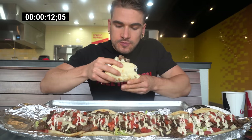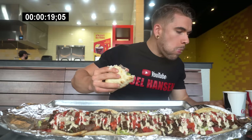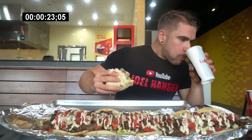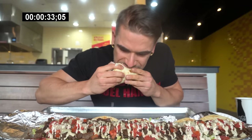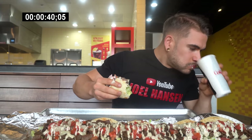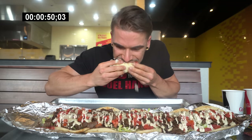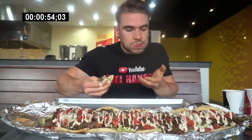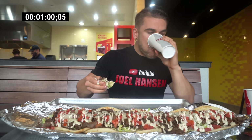Great seasoning on that meat. Perfect amount of salt. Crisp veggies. And that white sauce — that is good. Welcome to this video. Today we are here at the Halal Guys, the Las Vegas Rampart location, taking on a giant gyro challenge.